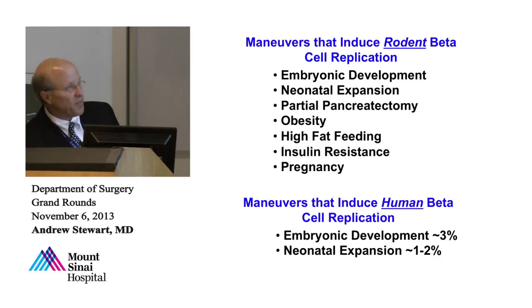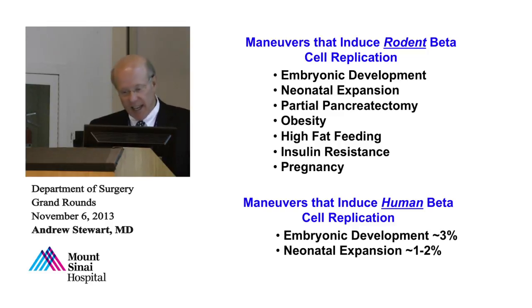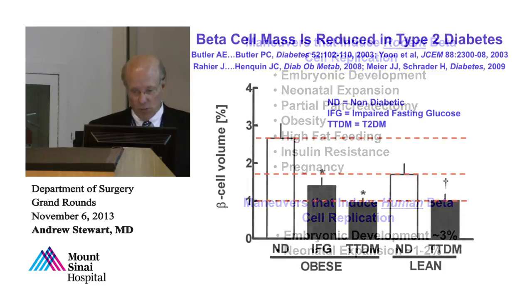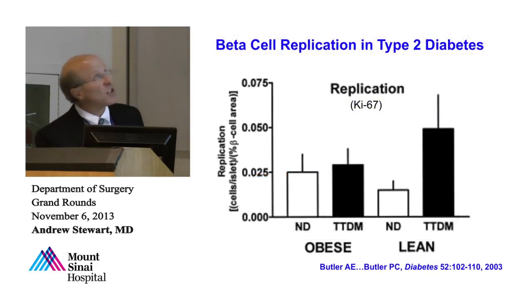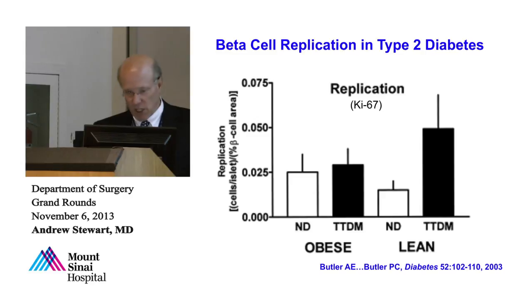In humans, looking at KI-67 as a marker of replication, the beta cell replication rates in obese non-diabetic people, obese type 2 diabetics, and lean people are all about the same — essentially not different from zero. There's basically no replication occurring in type 2 diabetes or obesity. That's different from what happens in rodents. Similarly, Peter Butler has now collected pancreases from pregnant women who died accidental deaths. While rodent beta cell mass triples during pregnancy, in humans it goes up only about 40%, and none of it is due to beta cell replication — again, essentially zero.